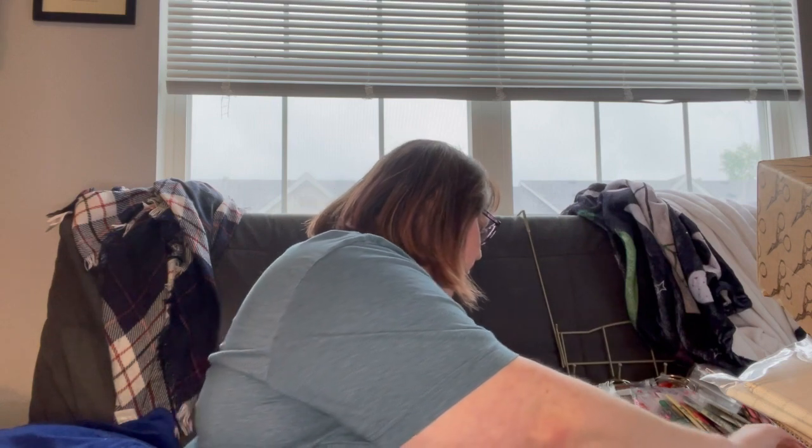Anyway, stitching-wise not a lot has gone on, but I do have one kind of exciting thing. This is my stitching corner and it's not clean right now because it's in progress.